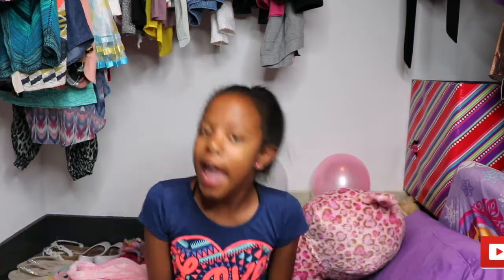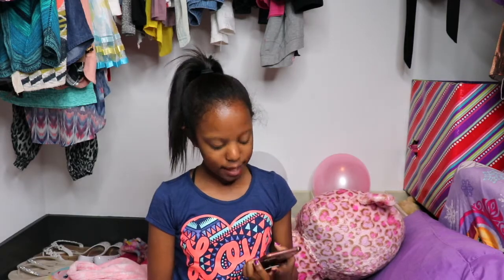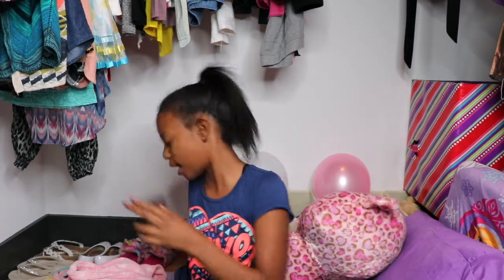Hi guys, welcome back to another YouTube video. You're probably wondering what am I doing here — this room is actually my closet and I'm going to be doing 24 hours inside this closet. Before we start this video, make sure you give this video a big fat thumbs up, subscribe to my YouTube channel, and turn on my post notifications. It is 9:30 AM.